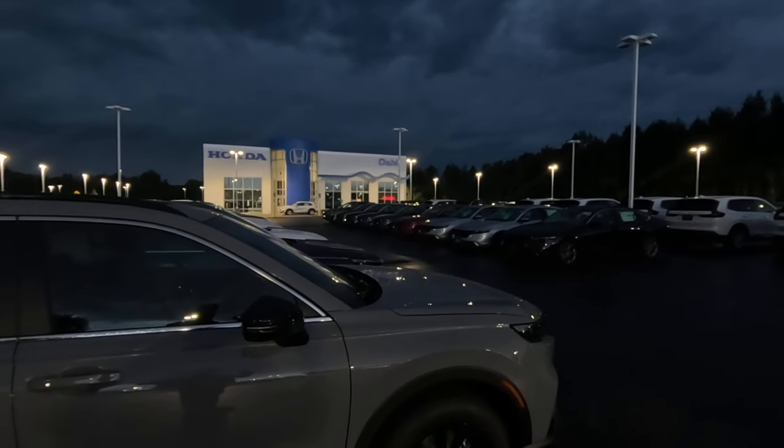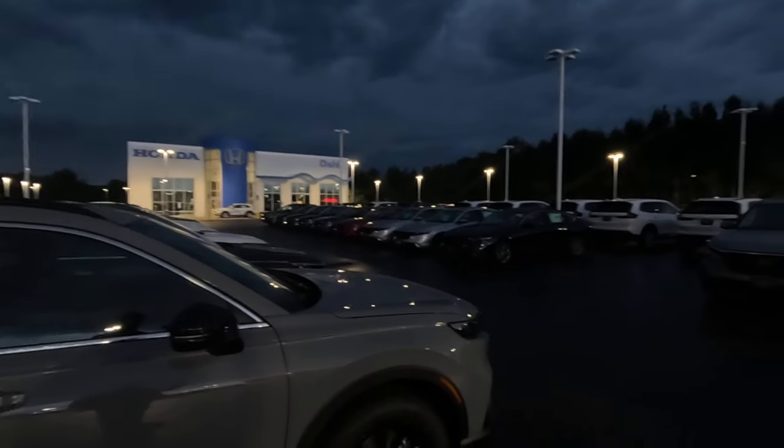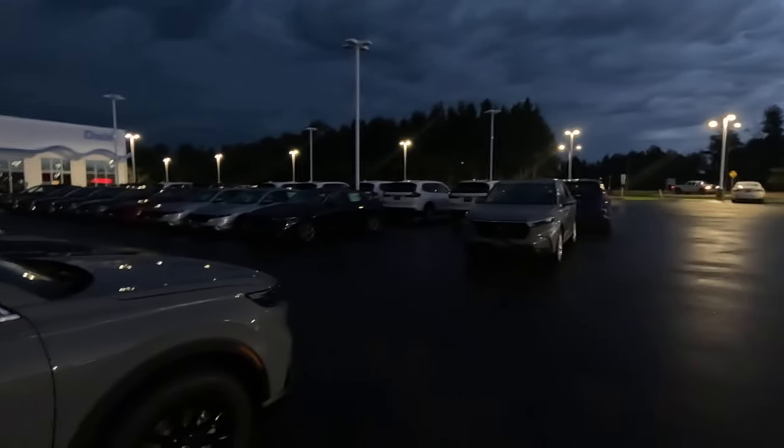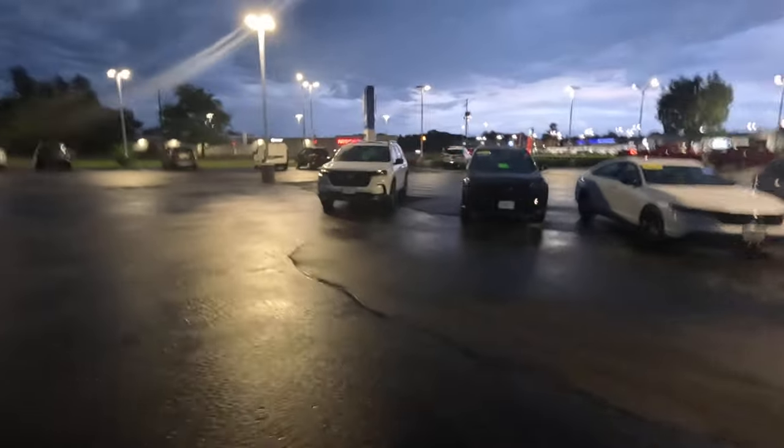We're at Doll Honda in Stevens Point on Saturday evening. Apparently they don't turn all their lights on — it's possibly on a timer and not a dusk-to-dawn sensor. The outer lights are on but the inner lights aren't. Let's take a look at the used cars and maybe the lights will pop on by where the new cars are.